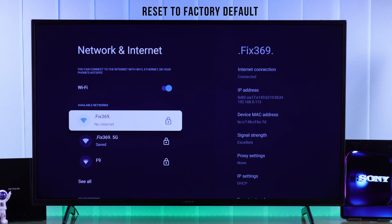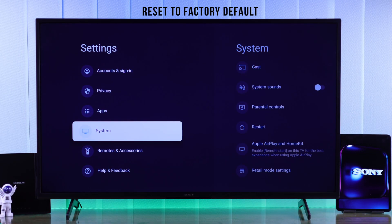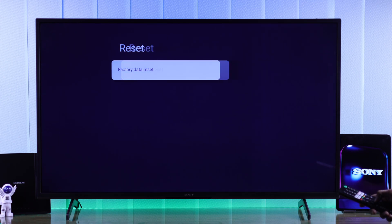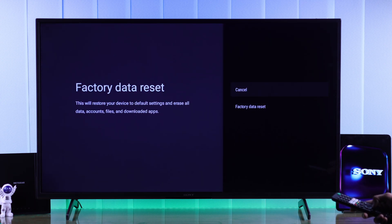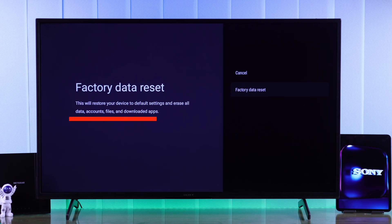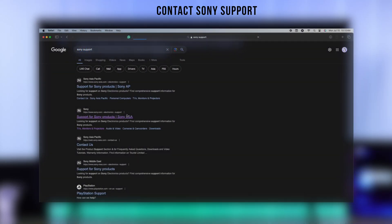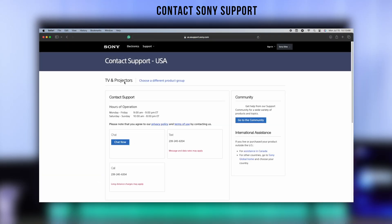Even after following all these steps, if your issue wasn't resolved, then as a last resort you can try hard resetting your TV to factory default settings. To reset your TV, go to System Settings, then About, select Reset, then Factory Data Reset and confirm it. Note that this will erase all your data, accounts, and files. But it's worth a shot. Even after resetting, if the problem persists, then it's probably a faulty Wi-Fi chip and you should get in touch with Sony support for further assistance.